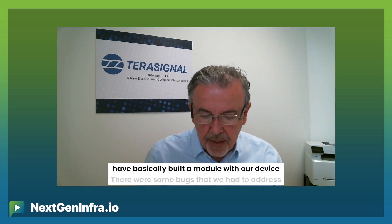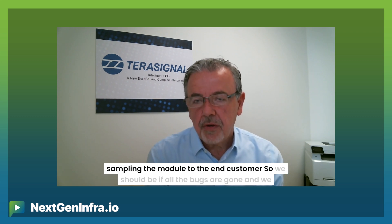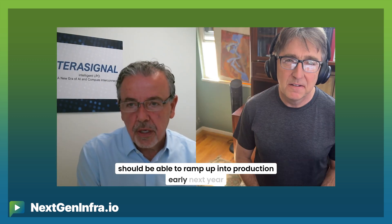Could you tell us about the path to deployment and implementation for TerraSignal? We are working with two module partners — one based in the US and one based in China. They have built a module with our device. There were some bugs we had to address and we fixed those. The B0 silicon is coming back this week, and it's going to be shipped directly to the module makers, who will start sampling the module to their customers. If all the bugs are resolved, we should be able to ramp up into production early next year.